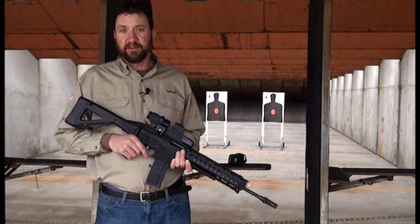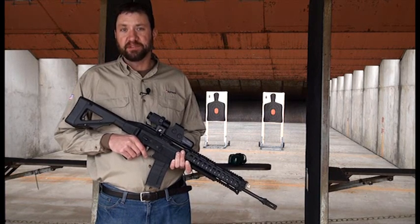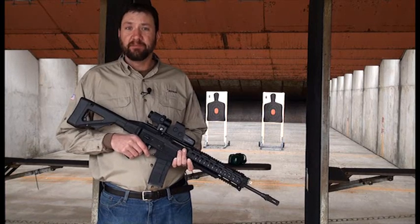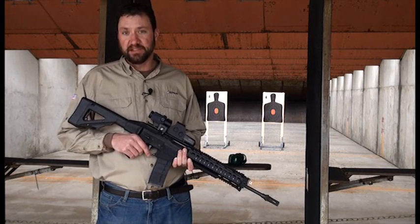Hi, I'm John Bailey with EOTech. I'd like to take a couple minutes to explain to you the advantages of the holographic weapon sight. We understand there's a lot of options to choose from when purchasing an optic, but here are a couple reasons why we feel the holographic weapon sight is the ultimate sighting system.